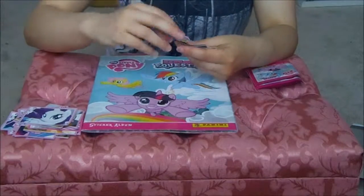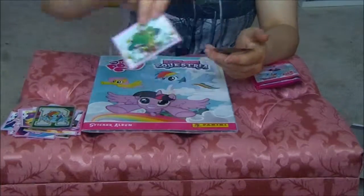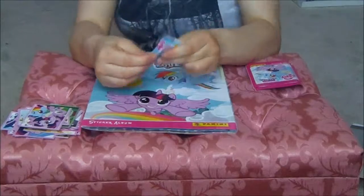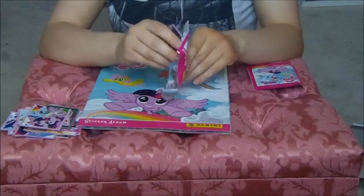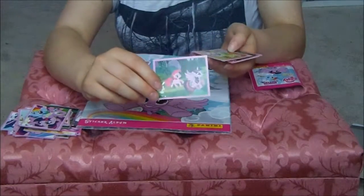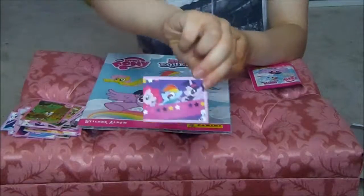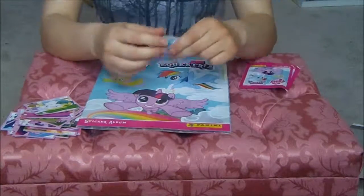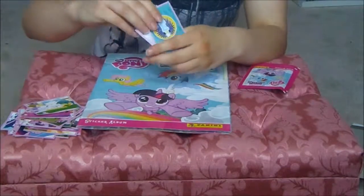Rarity, group shot — that one looks hopeful — shiny Rainbow Dash, Twilight Sparkle's Library, partial group shot. It's so warm today. I tried to open the window and a bird flew in, so I had to close it a bit. It's got Pinkie Pie and Twilight Sparkle, group shot with Discord, scratch and sniff Zecora, group shot, statue. Another one of those.